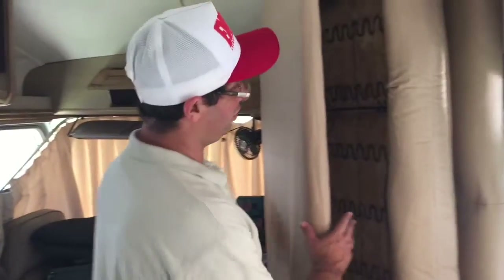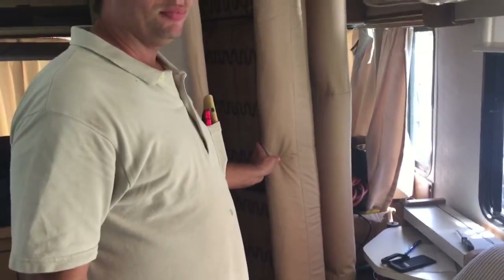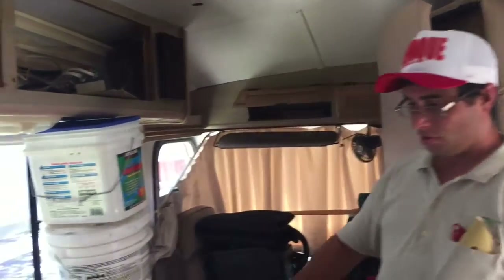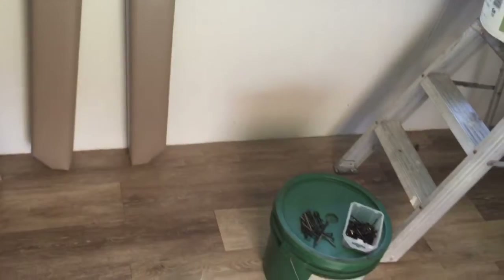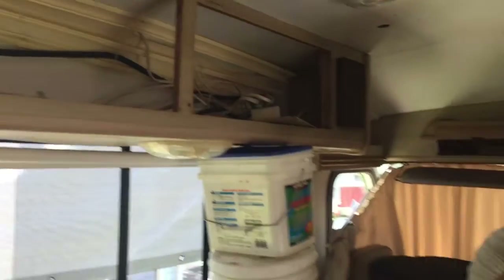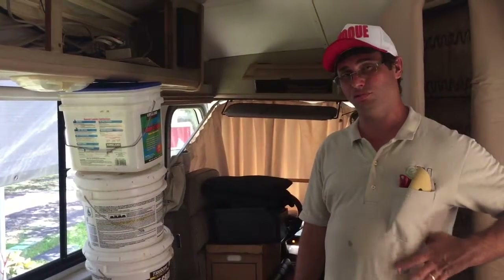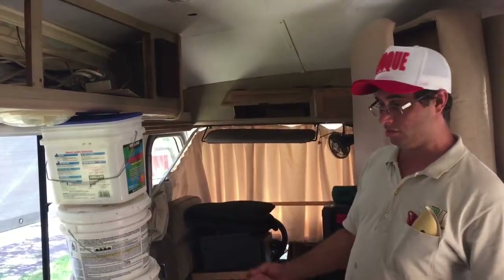We just put the covers on the couch. The covers were made by our friend Mario, who lives in Brazil — he's a professional. We took the old ones to him and he was able to make the new ones. Now we have to put the floor frame back; it's secured with four bolts. I have to find them, and I'm thinking I might need to cut some of those screws — hopefully I'll find them, otherwise I'll have to put new ones in.